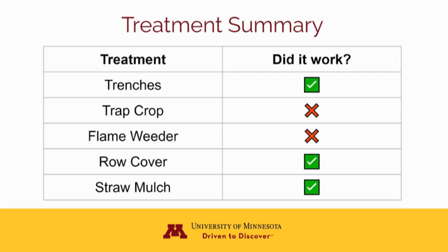Based on these demonstration trials, we do not recommend flaming potatoes or using eggplant trap crops as viable potato beetle management strategies. The other three strategies — digging trenches, using row cover, and laying straw mulch — are all fairly low-input treatments that seem to help suppress potato beetle populations. None of these treatments was sufficient on its own, but the farmers who tried them planned to keep using these strategies in the future.